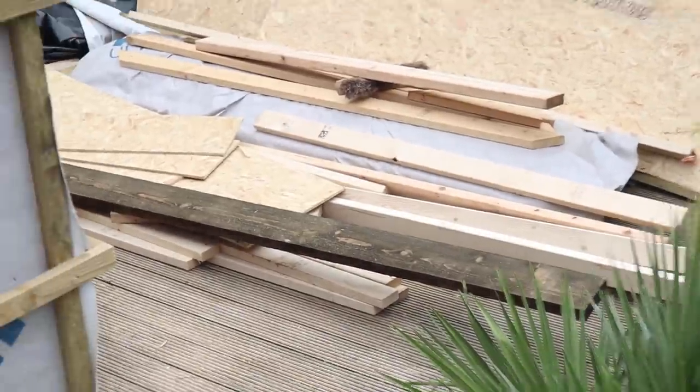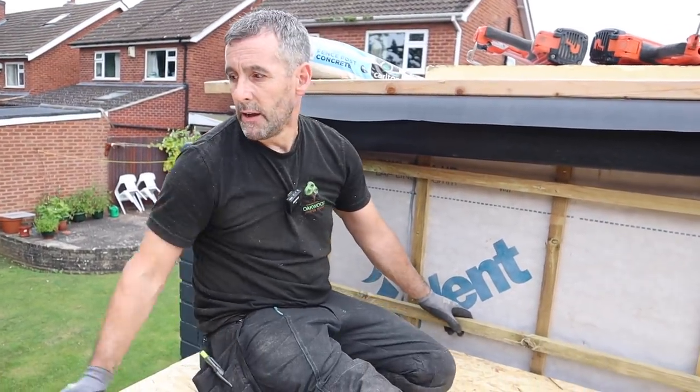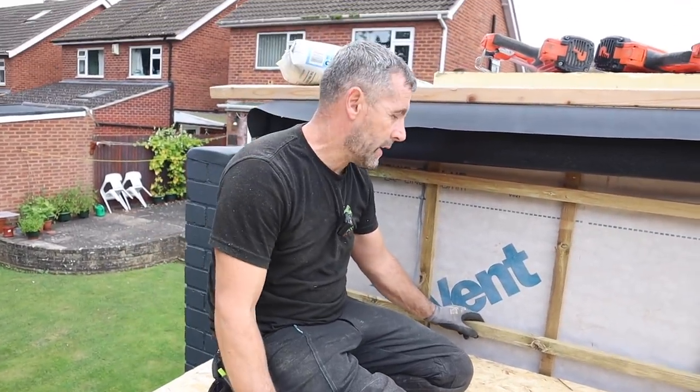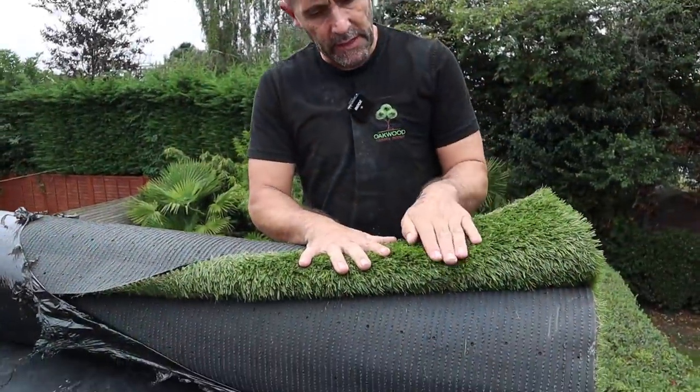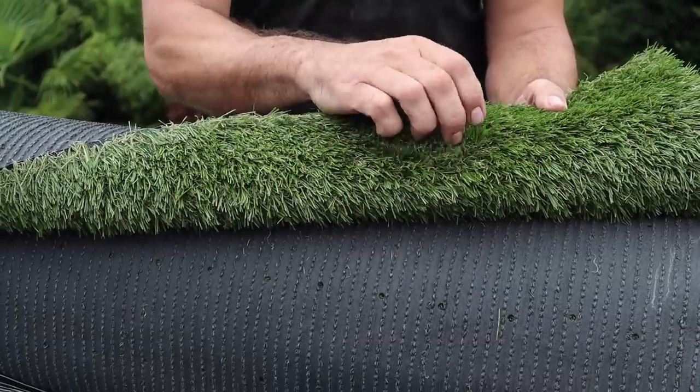We've got a load of cedar over there from other jobs — it's not the best quality, practically shed grade, but we're going to give it a sand and make it look tidy. We're going to drop metal cladding on the back as well, so literally it'll be a mini version of this garden room. You can see the astroturf laid down there — as the sun gets on this and we brush it, it will stand up and look more realistic like grass.